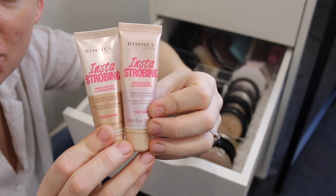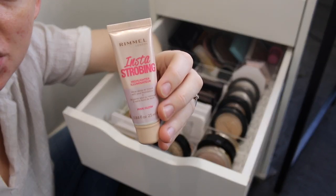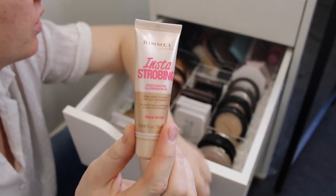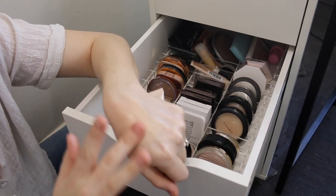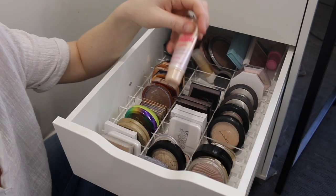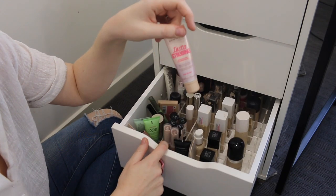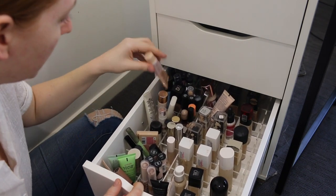I've got these two Rimmel Insta Strobing highlighters. This one is more of a pinky tone so I might keep that, but this one is called Gold Glow — it's just a bit too golden for my complexion, so that one can go. I might actually put the pinky one down in this drawer because it's something I'd mix into my foundation, so it can go down here.